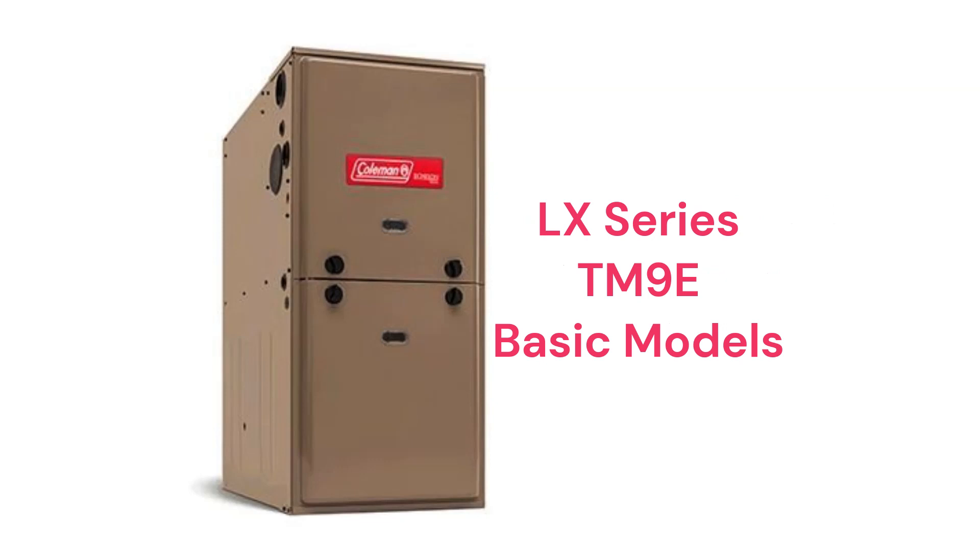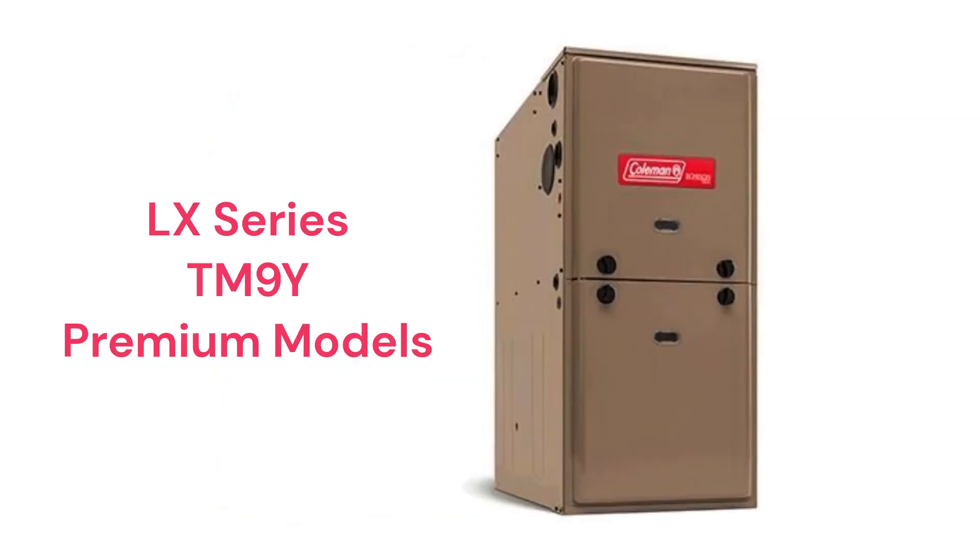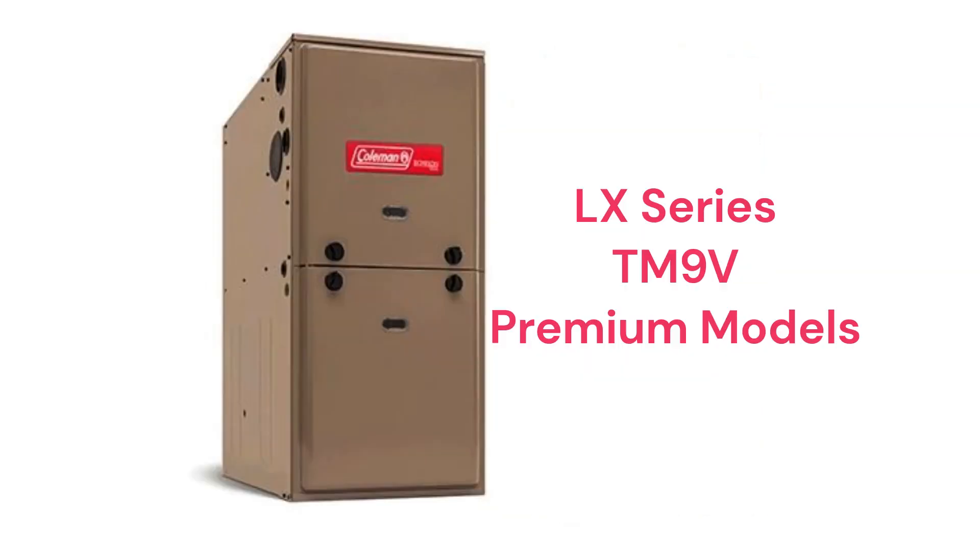The TM9E models are basic 95% AFUE-efficient gas furnaces with a fixed-speed blower motor. The TM9Y is a premium two-stage furnace with a two-speed inducer and a fixed-speed blower motor, while the TM9V model has a variable-speed blower motor and the ability to communicate with the other parts of the home's HVAC system to maximize comfort and efficiency.